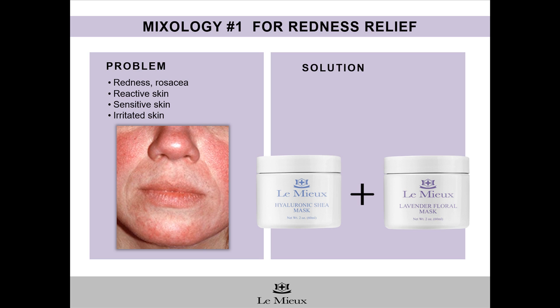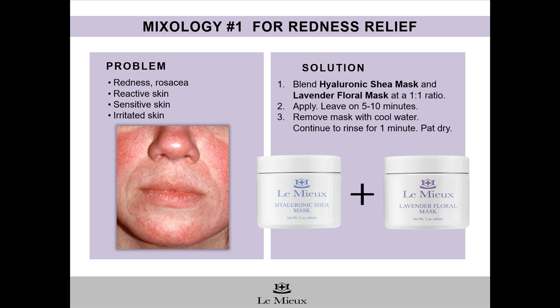It's recommended for problem skin with redness or rosacea, for reactive, sensitive, or irritated skin. Blend Hyaluronic Shea Mask and Lavender Floral Mask at a 1-to-1 ratio. Gently apply to skin. Leave on for about 5 to 10 minutes and then remove with cool water. Continue to rinse for 1 minute and then pat dry. Also, it's very important that for dry skin types, before you apply moisturizing products, you first exfoliate the skin in order to clear away pore-blocking surface debris so that hydration and moisture can get into the skin.